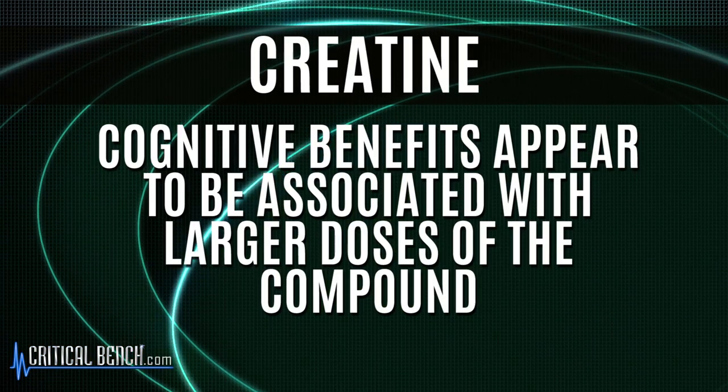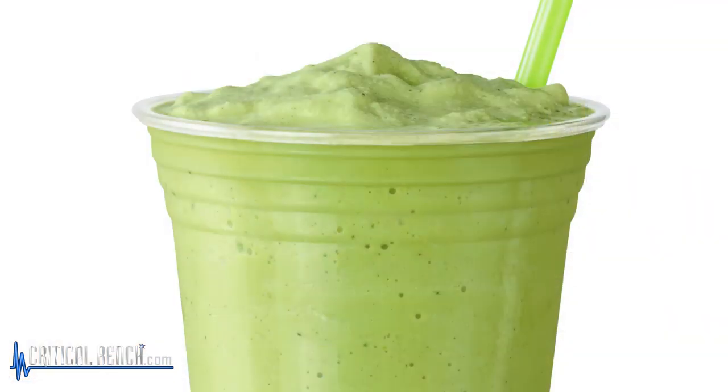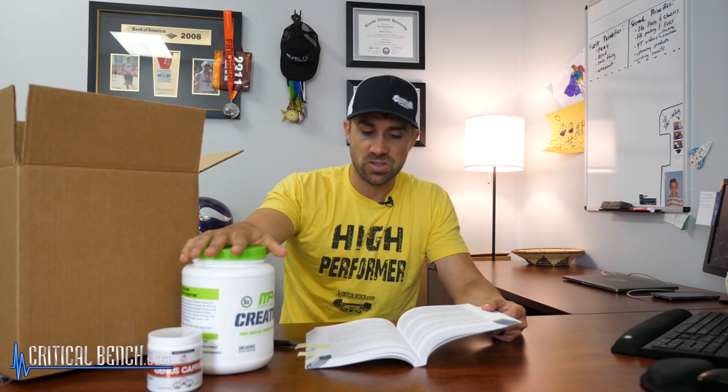Cognitive benefits appear to be associated with larger doses of creatine, but more work is needed in this area. There are 110 research studies on the topic of creatine. I take it every day — put it in my smoothie, it's flavorless, five grams. I'll leave more information in the video description on how to use creatine in your diet and what to expect from it.